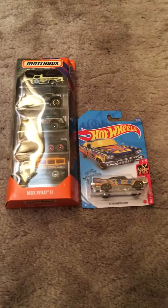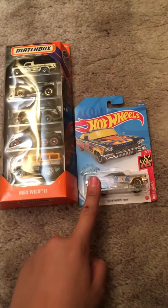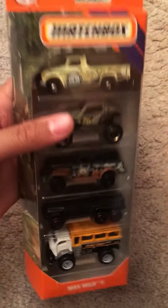Hello everybody! It is Bubba Diecast here. Today I got one Matchbox 5-pack and one Hot Wheels car. This is the Matchbox MBX Wild 2 5-pack.